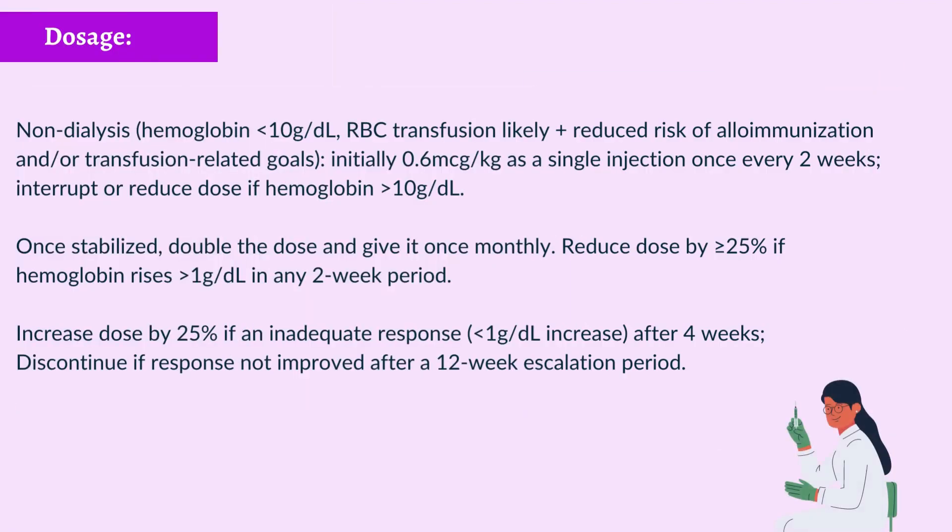Non-dialysis: Hemoglobin less than 10 g/dL with RBC transfusion likely. Initially 0.6 micrograms per kilogram as a single injection once every 2 weeks. Interrupt or reduce dose if hemoglobin exceeds 10 g/dL. Once stabilized, double the dose and give it once monthly. Reduce dose by ≥25% if hemoglobin rises more than 1 g/dL in any 2-week period. Increase dose by 25% if an inadequate response (less than 1 g/dL increase) after 4 weeks. Discontinue if response not improved after a 12-week escalation period.